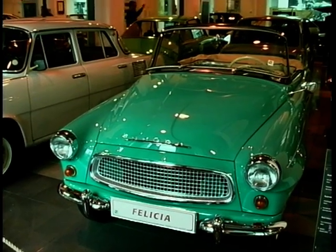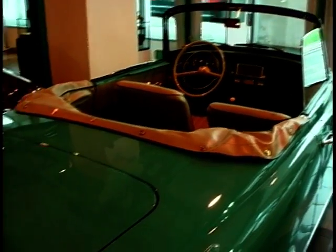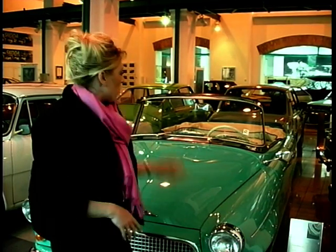But the biggest surprise is yet to come. Just take a look at this — the Felicia. The year is 1959. The Cold War was going on between the US and Russia. The Mini was launched this year, but Skoda came up with this beautiful roadster. Take me back to 1959 any day.